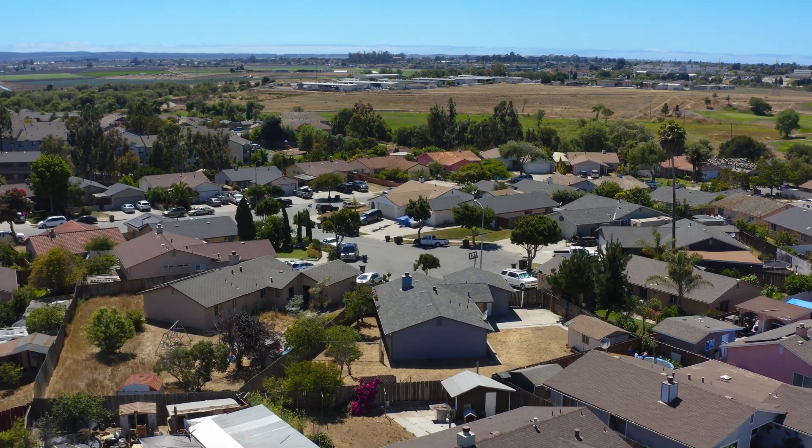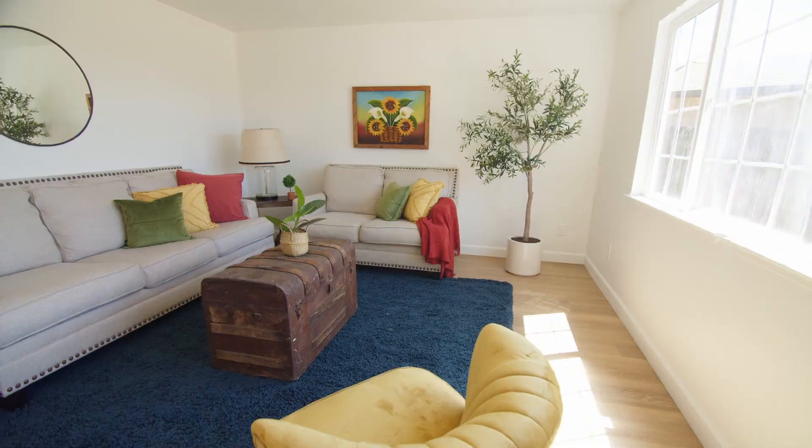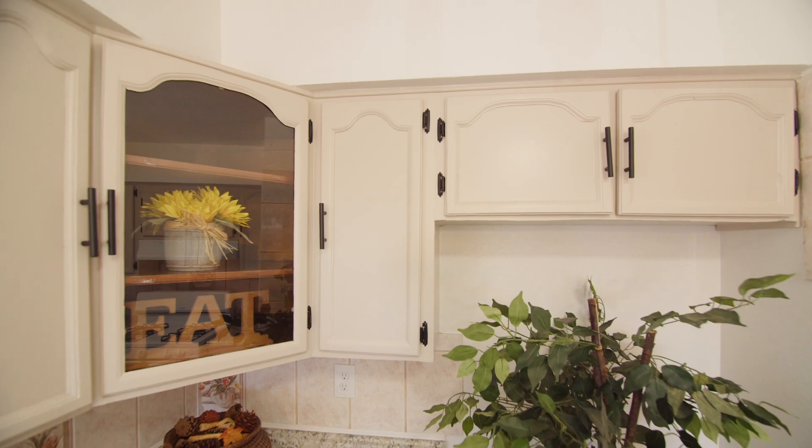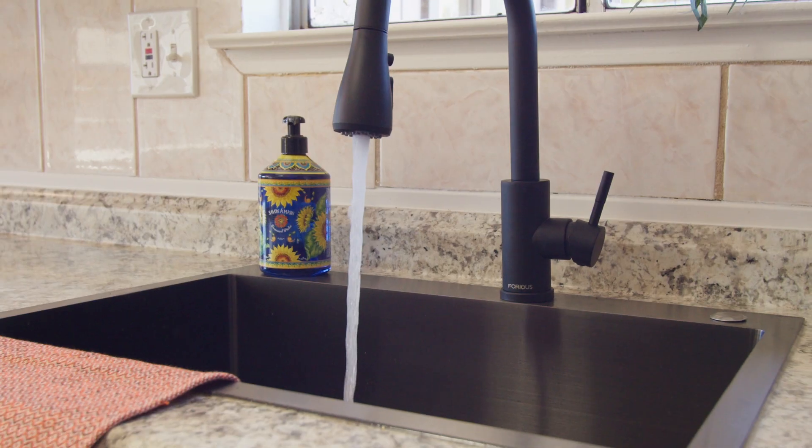This gem is nestled at the end of a cul-de-sac. It has an open living room with dining and kitchen in the same area, making it great for hosting. The kitchen has ample cabinet space and a gas stove, both desirable features.